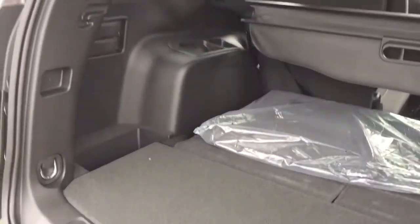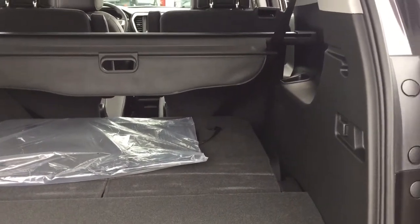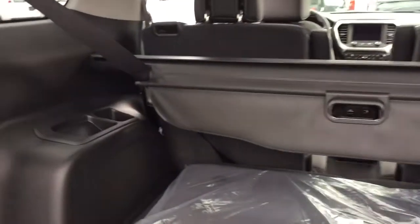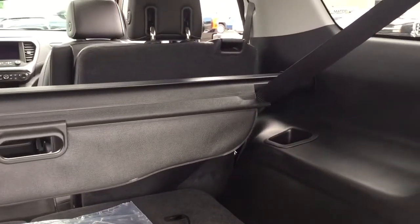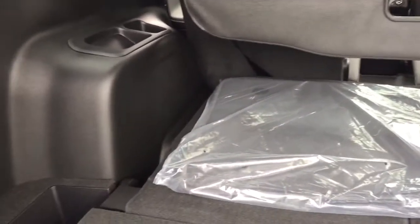The rear cargo area has multiple configurations. You can see it with the third row of seating down right now. There is a retractable cargo cover in there that you can fully remove — just pull it out at the sides and it comes out completely. You can then store larger items, and lifting the third row back up reveals more space underneath. There are cargo tie-down hooks on both sides.